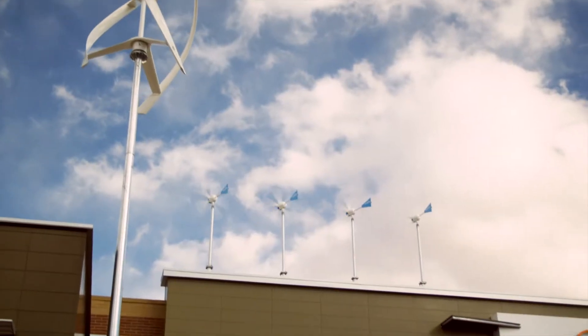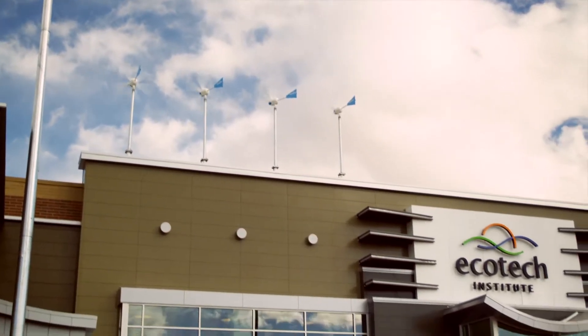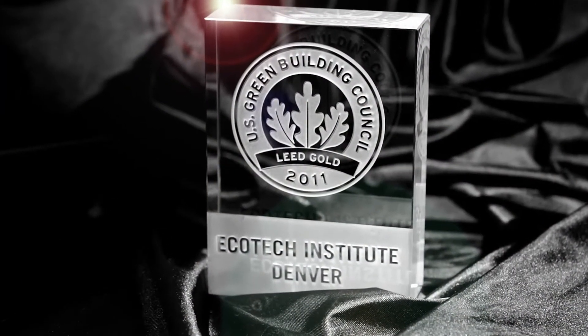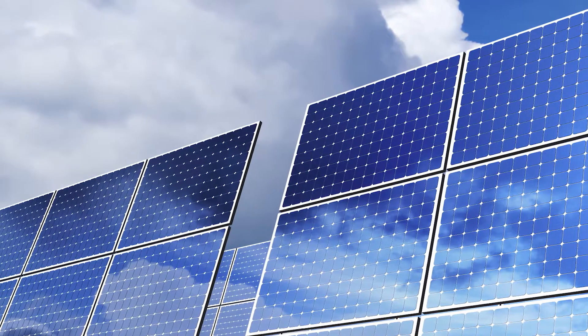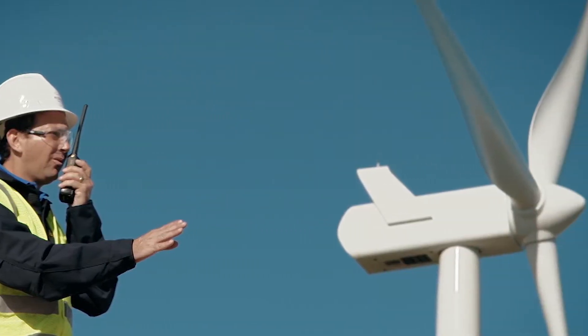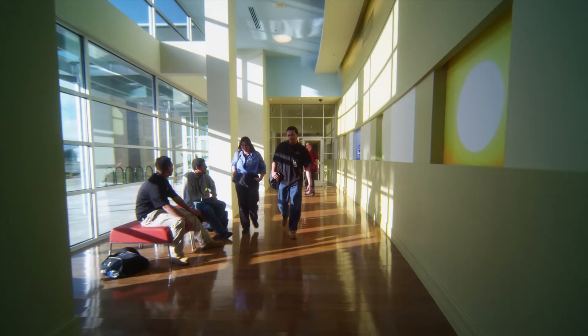Our two-minute tour of Ecotech Institute starts outside. The building is LEED Gold certified from the U.S. Green Building Council and includes 12 rooftop solar panels and 8 wind turbines, generating more than 65,000 kilowatt hours of electricity each year.